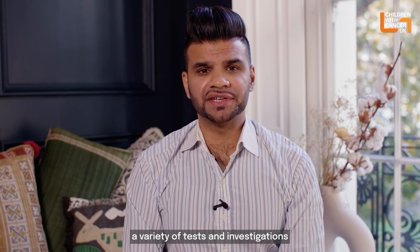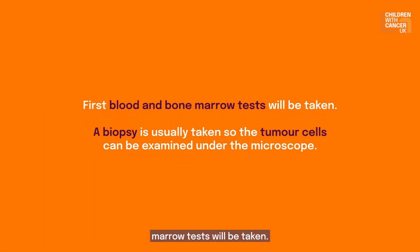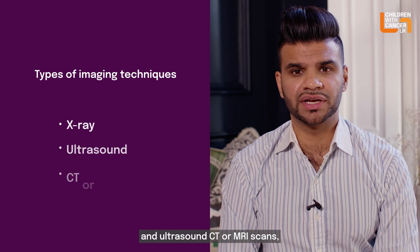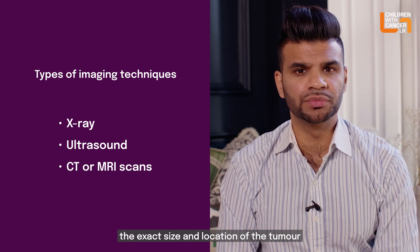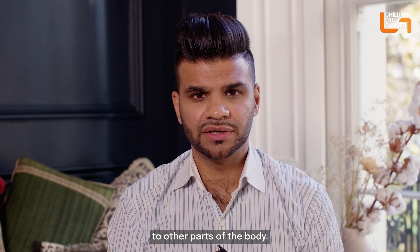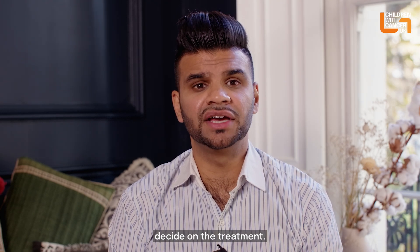A variety of tests and investigations may be carried out to diagnose a soft tissue sarcoma. First, blood and bone marrow tests will be taken. A biopsy is usually taken so the tumour cells can be examined under the microscope. Imaging techniques including x-ray, ultrasound, CT or MRI scans will be used to determine the exact size and location of the tumour and whether it has spread to other parts of the body. Following these, the cancer can be staged, and staging will help the doctors decide on the treatment.